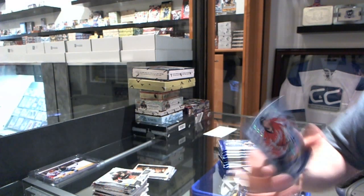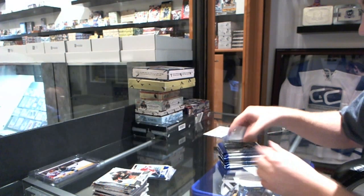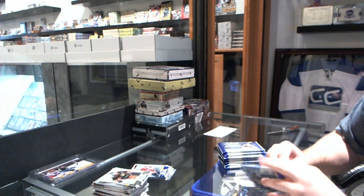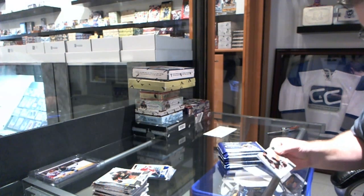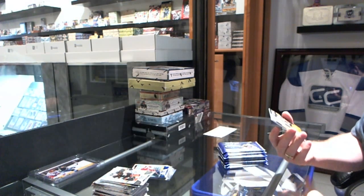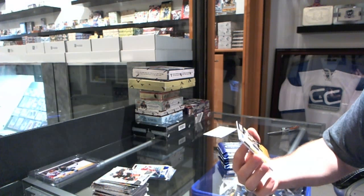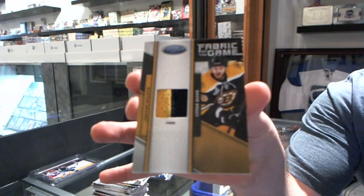Number 299, Mirror Blue Parallel for the Washington Capitals — Eric Fair. Number 25, Fabric of the Game Prime Jersey for the Boston Bruins — David Krejci.